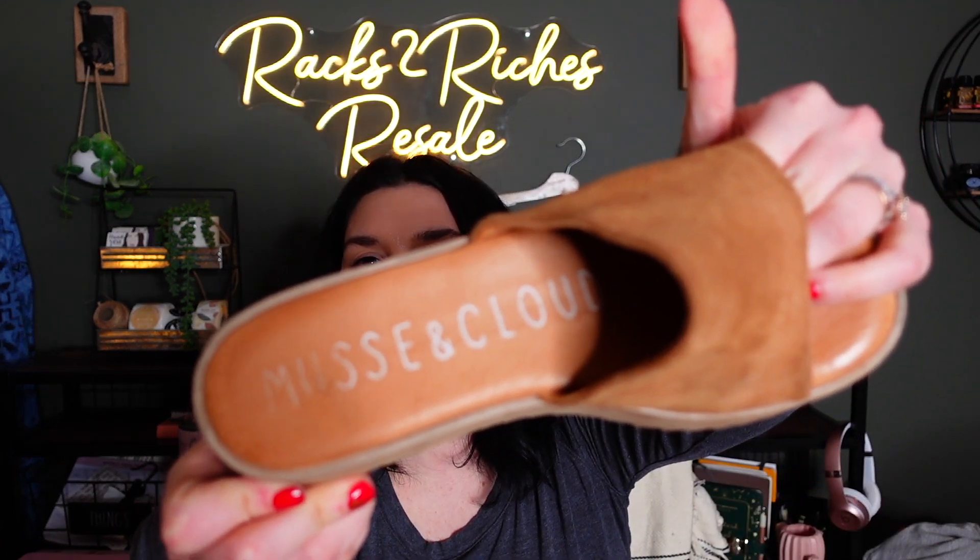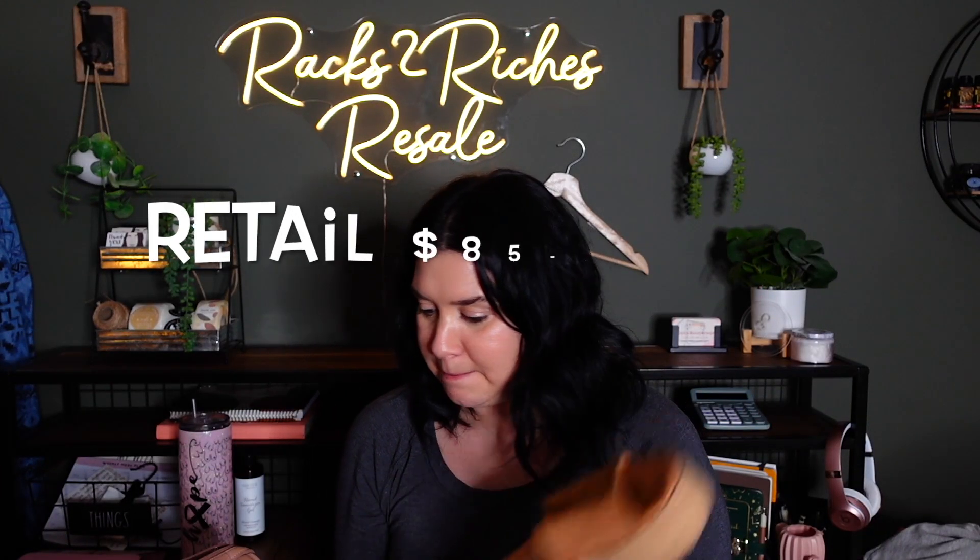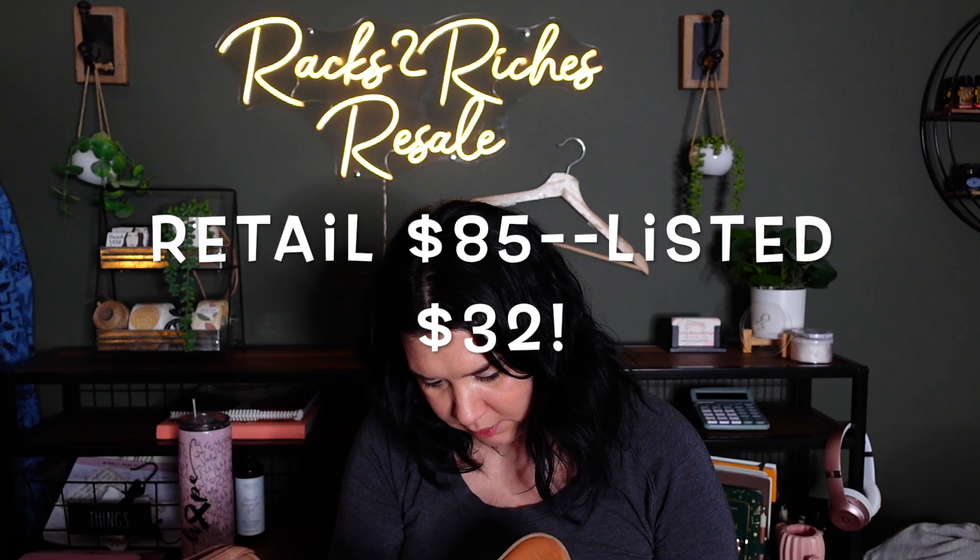These are Muse and Cloud — I've never heard of this brand, but they were five dollars, and worst case, I keep them for myself. They're made in Spain, leather with suede up top and a platform. They're a size 38 — that's my size. I still haven't looked these up yet, but Made in Spain, so they could be good. I like them no matter what.